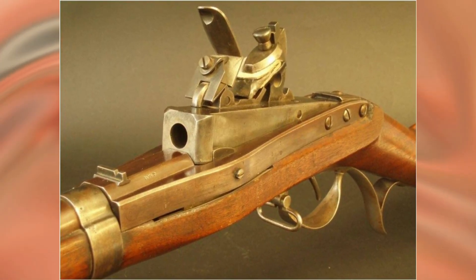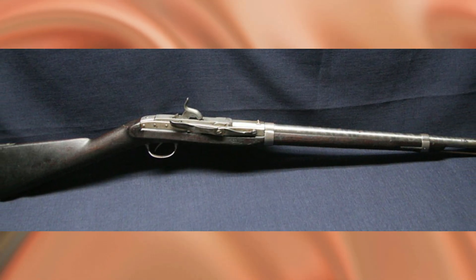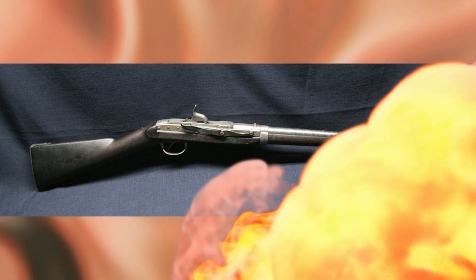Hall received an order for a batch of two hundred units, and he, alas, had to turn it down. His workshop simply could not handle such a large volume of production on schedule. This failure hurt Hall's ego, and from the development of weapons he moved to optimize the production process.